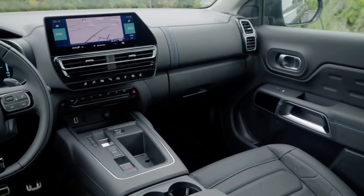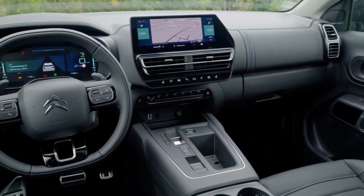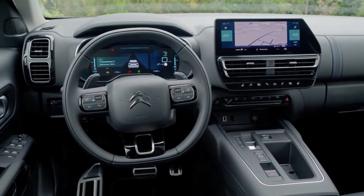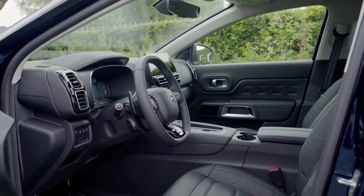Inside, there's a new chrome decorated center console with a more ergonomic control layout, a reworked gear selector, and a driving mode selection button for plug-in hybrid vehicles. Wireless smartphone charging is now possible thanks to the addition of two USB connections.